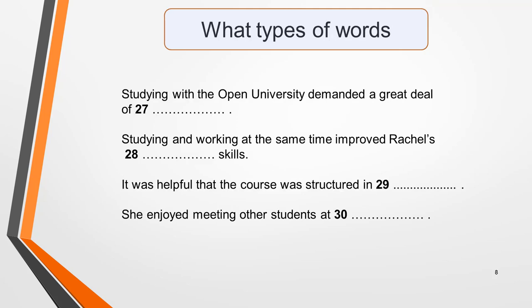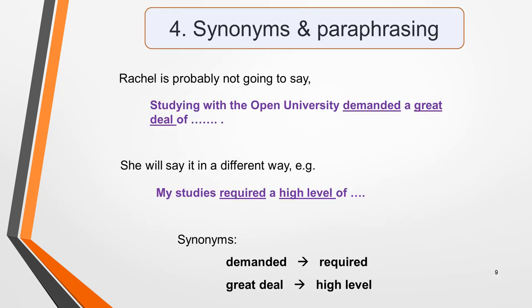Pause the video and have a go at doing this for our practice question. Here are the four sentences. In this question, the answers will all be nouns. Synonyms and paraphrasing will be used extensively in the recording, so you'll not only be listening for the exact words that are used in the sentences, but also different words and phrases that have the same meaning. For example, Rachel is probably not going to say 'studying with the Open University demanded a great deal of…' She will say it in a different way, for example, 'my studies required a high level of…' These synonyms have been used in this example.